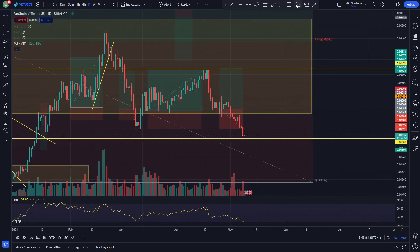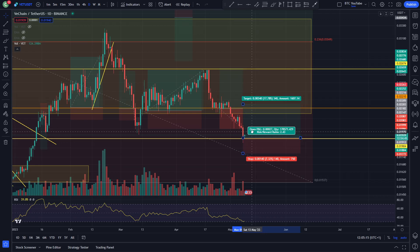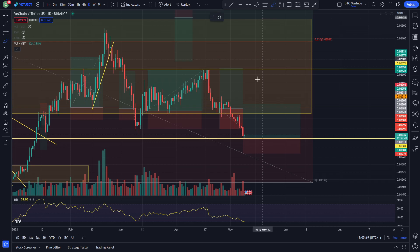I did say I'd probably open a long position on this level once we hit it, so I'll probably be looking to do something like this. Now that we have come down to this level, you can see probably looking for that bounce like that.